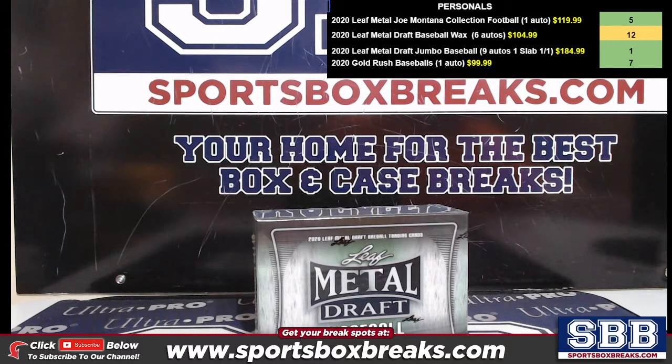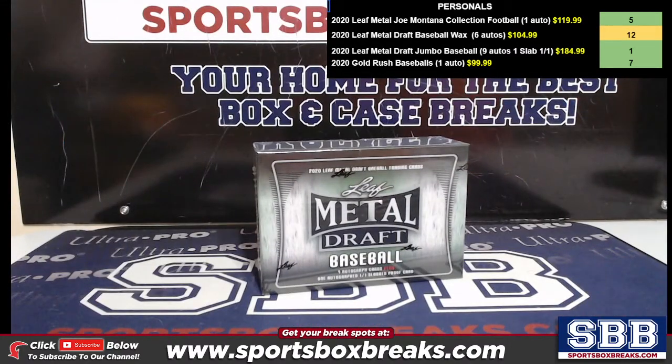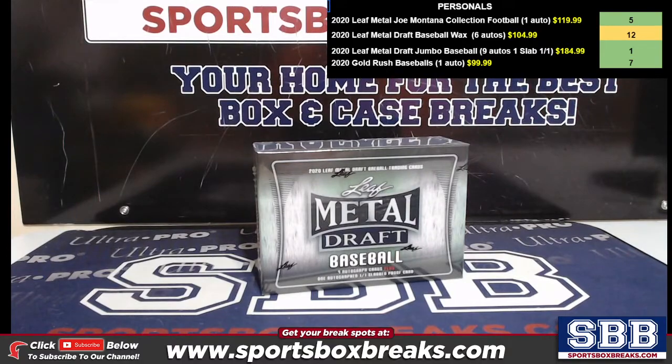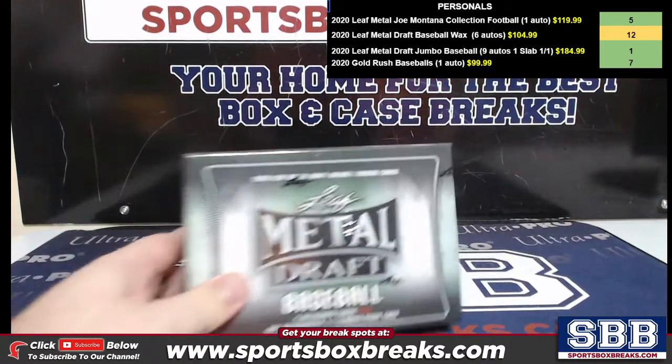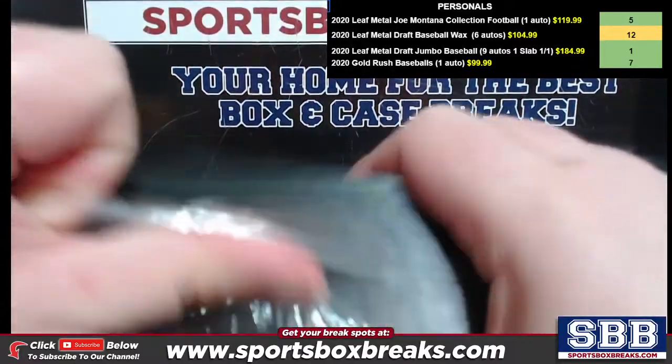What's going on everyone, this is Jason at sportsboxbreaks.com coming to you live on 2-12-2021. We are doing a personal box of 2020 Leaf Metal Draft Jumbo Baseball for Devon K. We got one left — it's actually in Vegas so when Kev goes live he'll be able to break it. One left of the jumbo. All right, here we go — Devon, nine autos plus your slab, let's see what we can get for you.